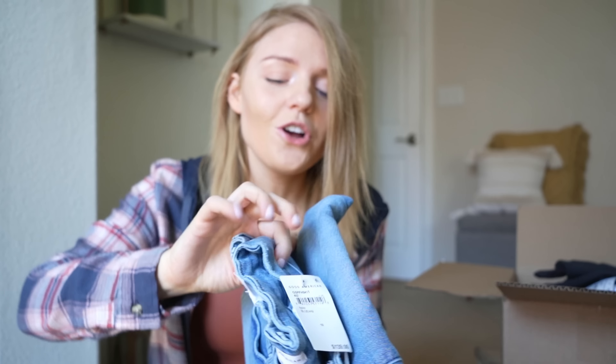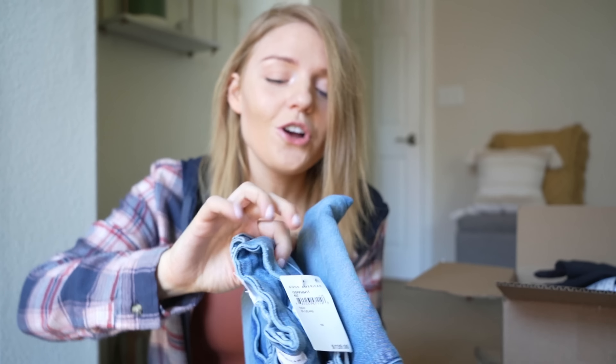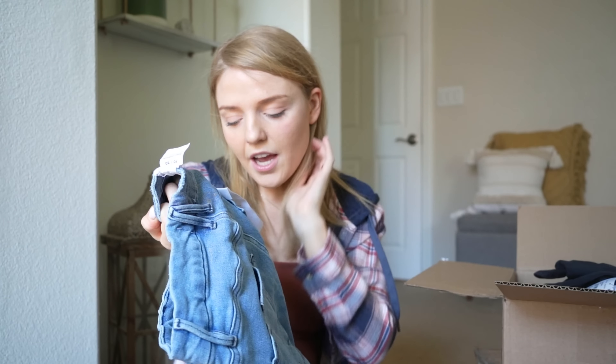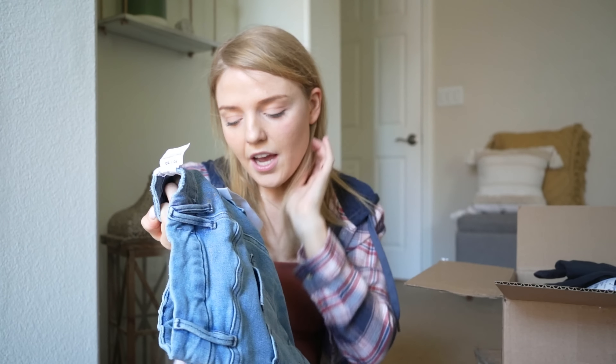Now you're probably wondering how do I enter the giveaway — the rules are super simple. Number one, you just have to be subscribed to this channel, so just double check that you are subscribed down below. Number two, you just have to be following me on Instagram as well, because that is how I'm going to contact the winner. My Instagram handle is Lindsay Nicole PM. And the last thing to be entered is just comment down below where you guys are from, and also don't forget to leave your Instagram handle because that is how I'm going to be contacting you.